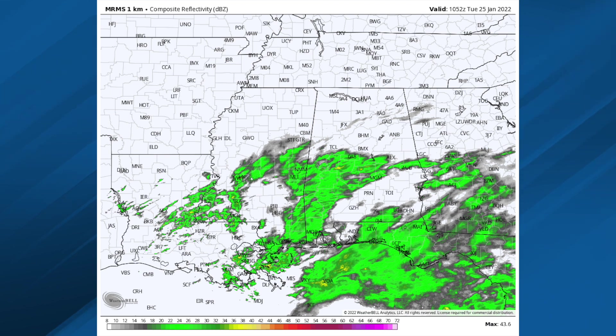That was the radar this morning. Some of that on the northern edge is not reaching the ground, but a little patchy light rain for south Alabama this morning — nothing too heavy.